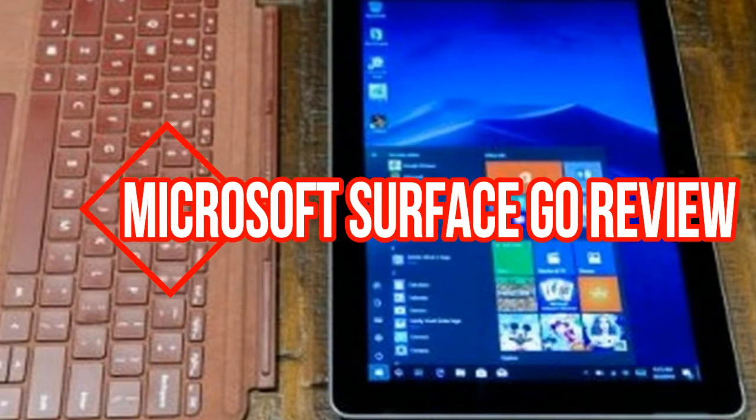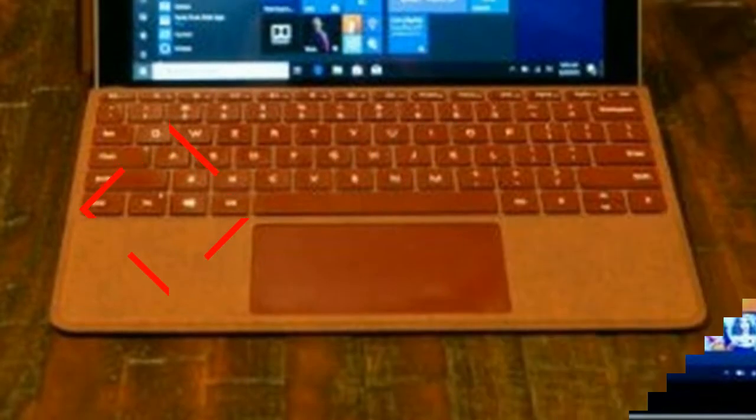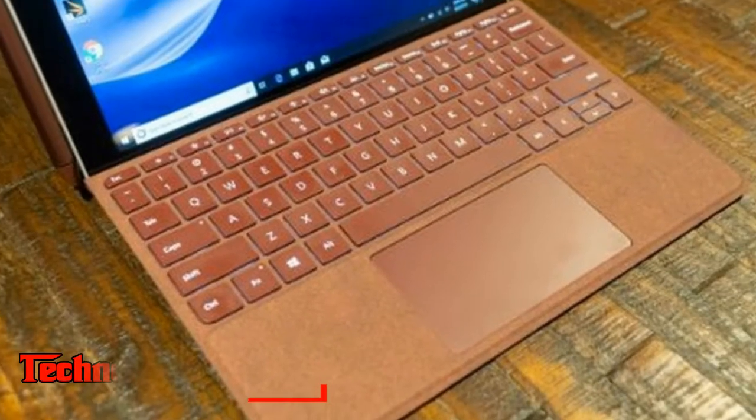Microsoft Surface Go Review. The ultimate 10-inch Tasker's Tablet. Our verdict: The Surface Go is a flawless machine that presents to you an amazing Windows 10 involvement in a 10-inch tablet.